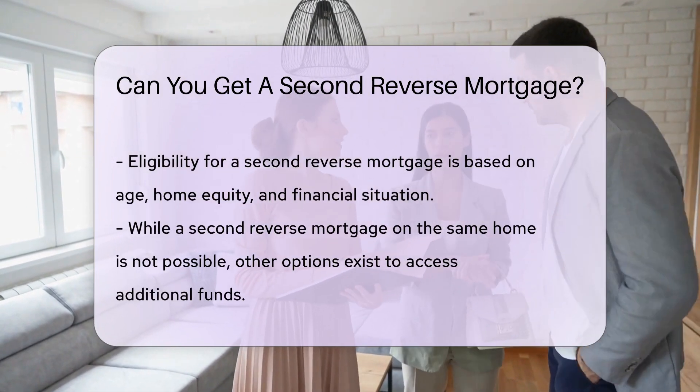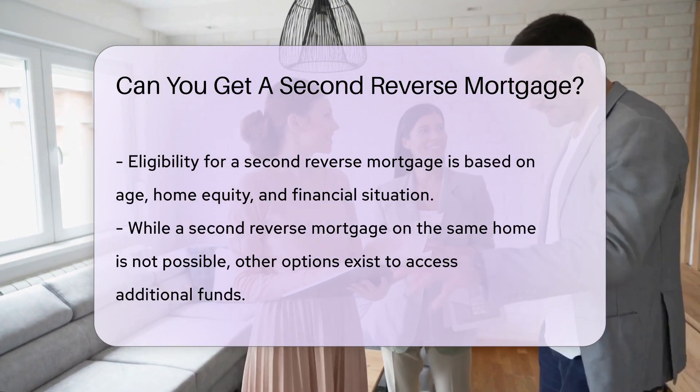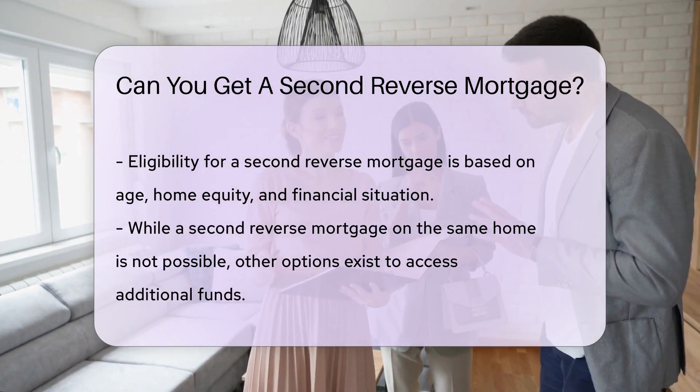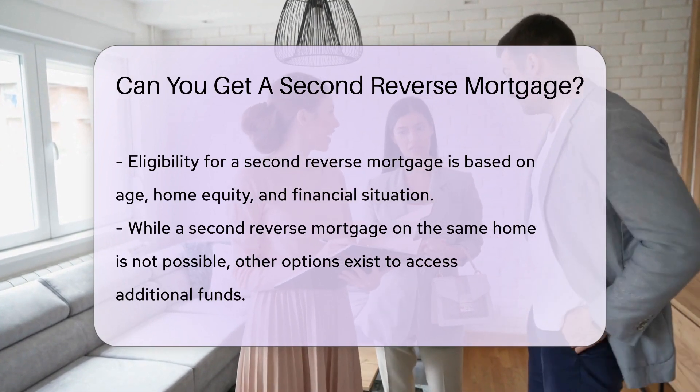Another scenario involves selling your home with a reverse mortgage. Then, you could use the proceeds to buy a new home and get a new reverse mortgage, known as a HECM for purchase.